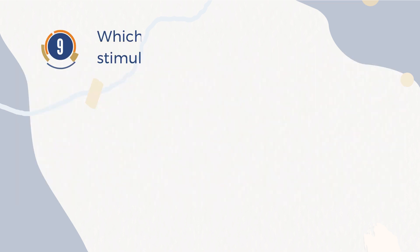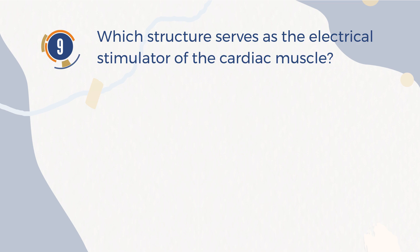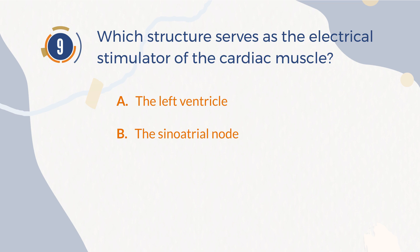Number 9. Which structure serves as the electrical stimulator of the cardiac muscle? A. The left ventricle. B. The sinoatrial node. C. The aorta. D. The tricuspid valve.